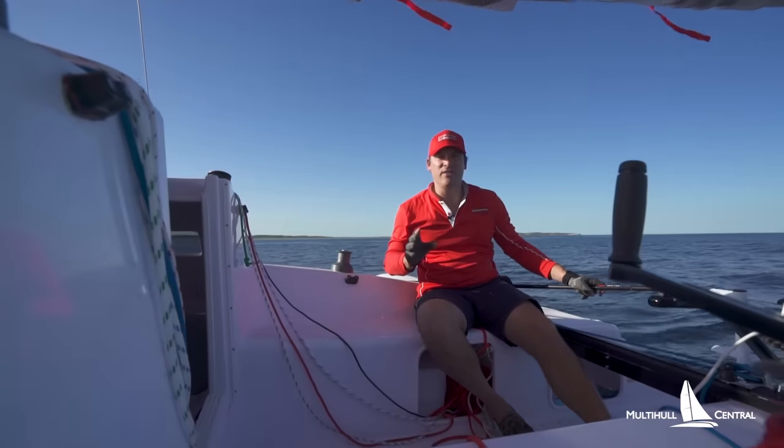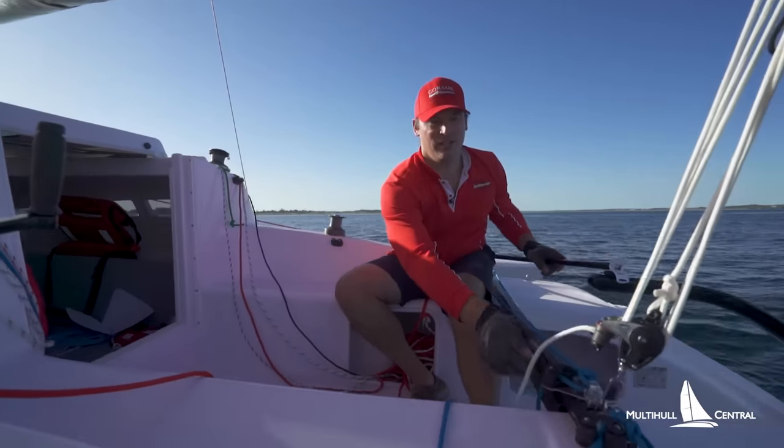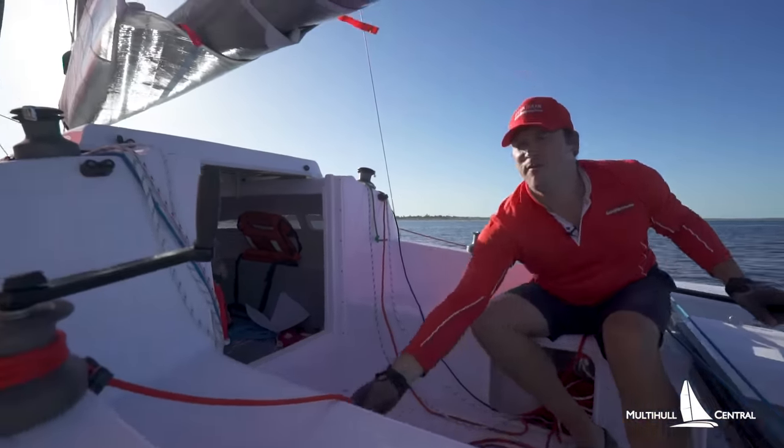On the Corsair 760, you've got all the controls here at the cockpit — your jib sheet, your mainsheet, traveler control, and even your spinnaker sheet.